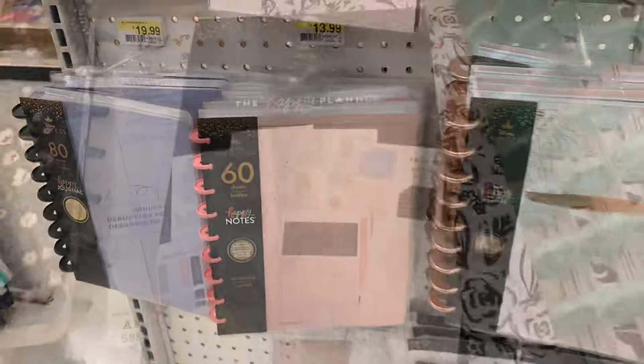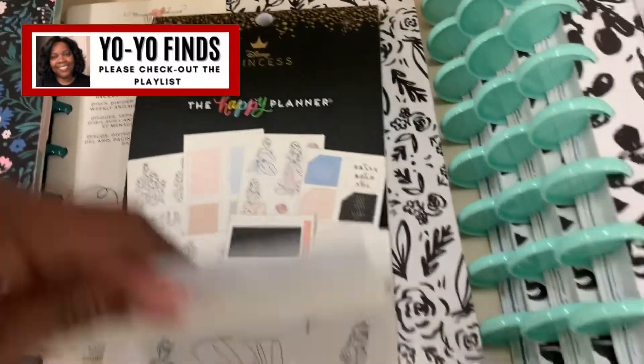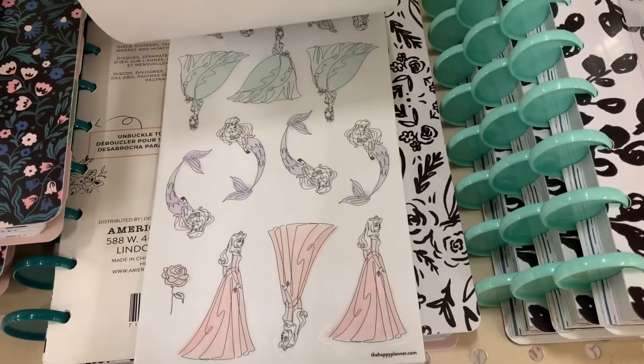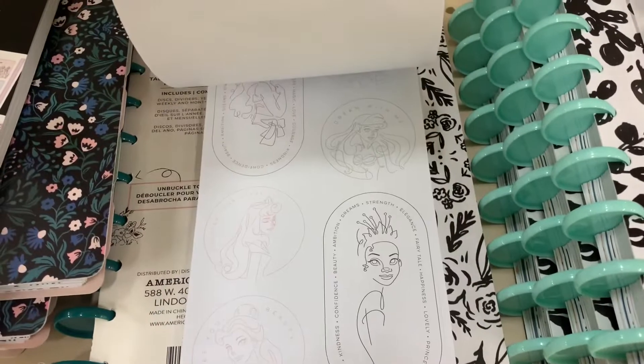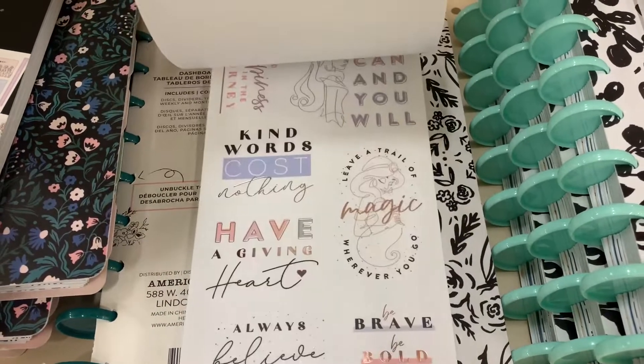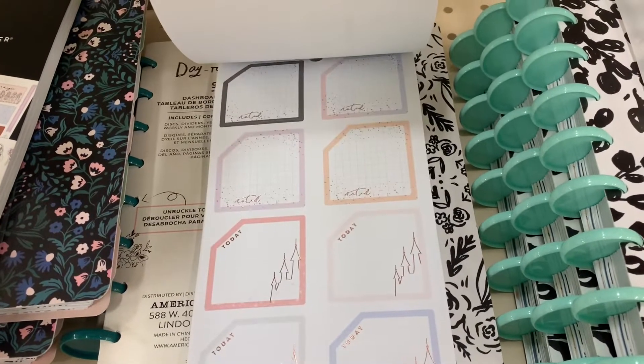Any of my planner girls out there, let me know — are you a planner girl that enjoys this Disney line? I myself am not a Disney person, but don't hold that against me. If you are, leave a comment below. And there is more to come because you know there's more releasing — Ms. Yo-Yo has got an eye on JoJo's and Michaels for that.